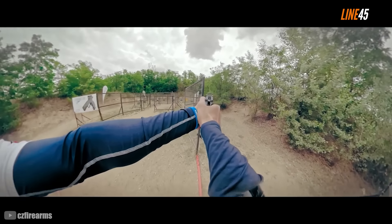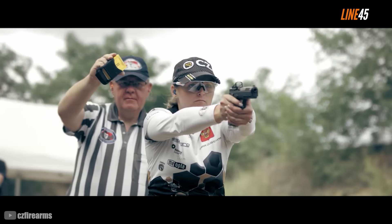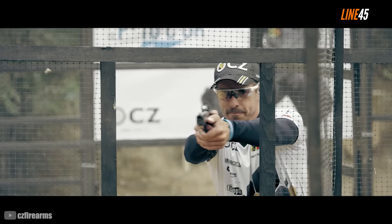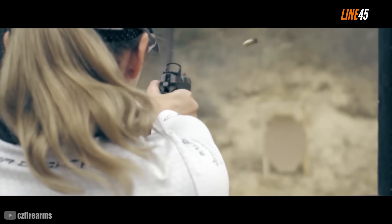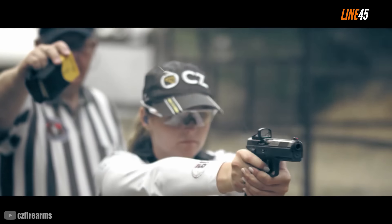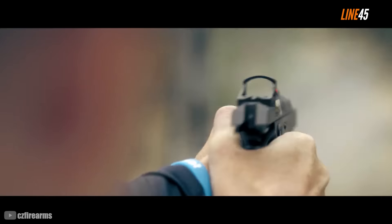It's not difficult to grip thanks to its generous undercut trigger, aggressively textured front strap, ergonomic back strap, and upswept beaver tail. Check the slide, and you will see that its front and rear are adequately serrated. You'll also notice its top part was ribbed and flattened, which helps in reducing glare. Even the fiber front and adjustable rear sights are serrated, and the two are certainly match-grade. They acquire targets really well, and returning them to zero isn't difficult due to how flat shooting this gun is. Its dust cover area has a lot of metal on it, and this helps counteract the muzzle flip and lets you return the sights to zero.